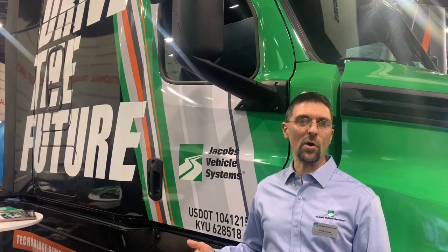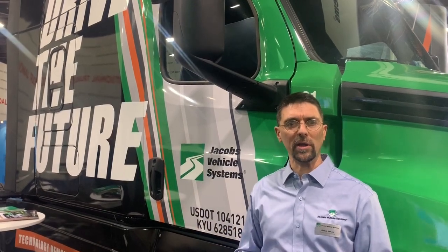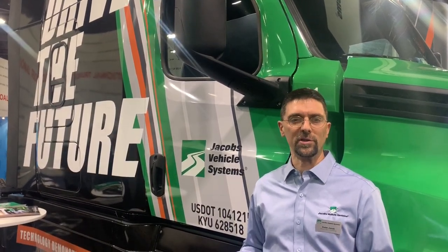The two technologies we'll be showing are high-powered density engine braking, HPE, and active compression technology.